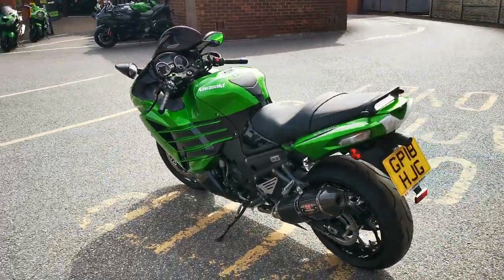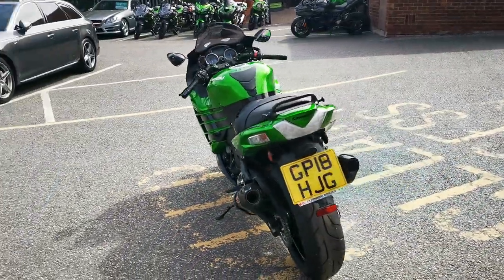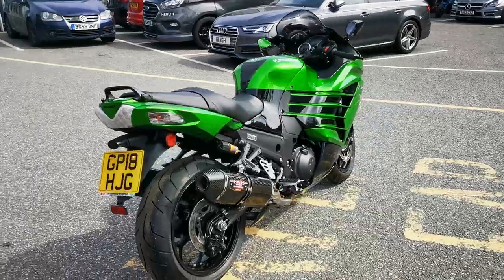It's like new. It comes with both keys, owner's manual and service book, and it's available today at MCO Bikes.